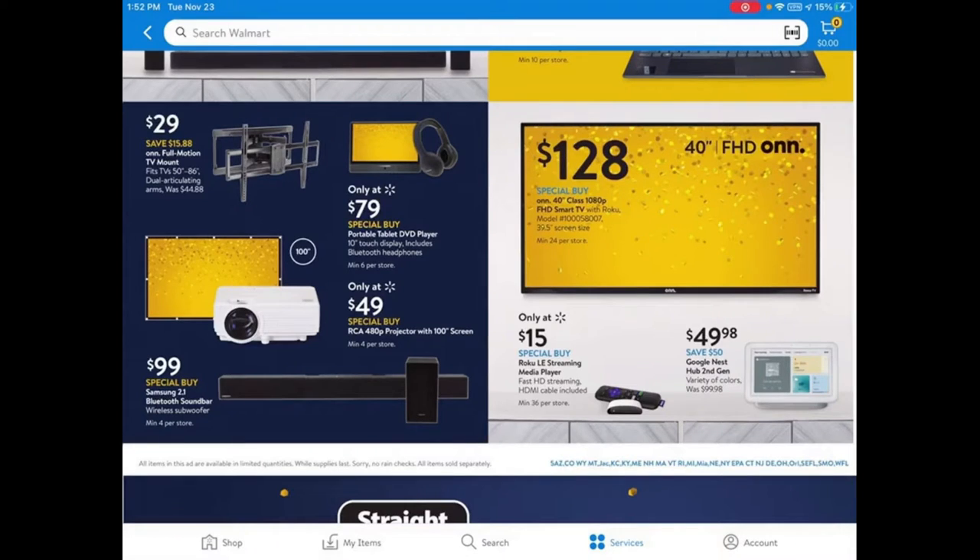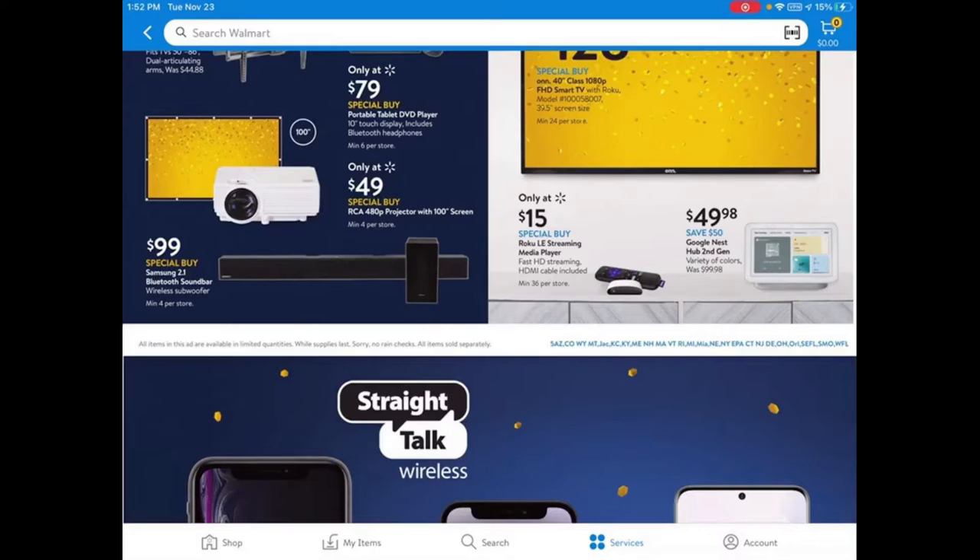Another deal I'm really excited about is this Roku streaming media player for only $15. This is one of the cheapest Rokus I've seen. It has a standard remote — no voice activation or anything fancy. But Roku is actually one of the better streaming players out there, so I highly recommend this Roku streaming media player.